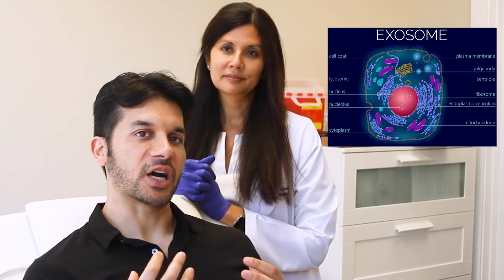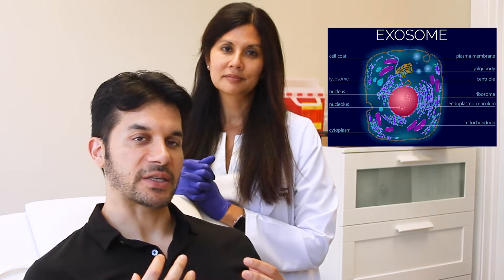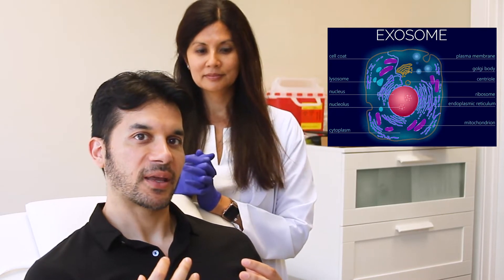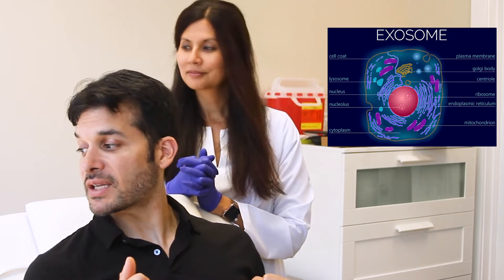What this can do is potentially up-regulate hair. In mice models, basically mice without any hair can have a full head of hair. It doesn't look like a Chia pet — it's actually a mouse. So we're going to be injecting exosomes.